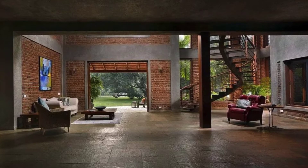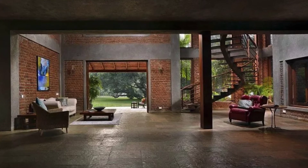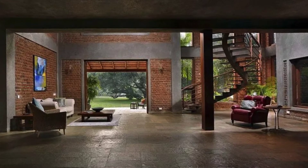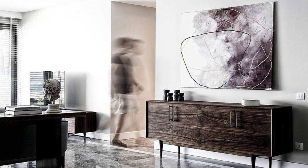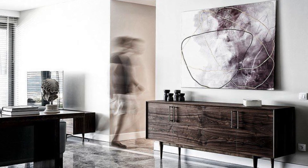Since mango trees dominated the building plot, the home design gets its definition from them to ensure that the basic value of being organic, or adopting green building, was exercised. These 70 to 80 year old trees on the plot became the deciding and guiding factors for the architectural design and concept for the house. The mango trees in the north, south and east directions demarcated the boundary of the Mango House.